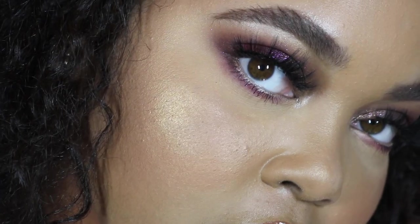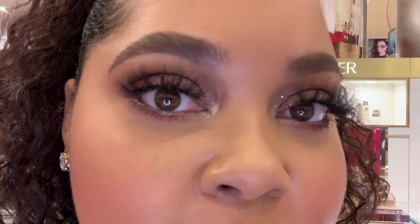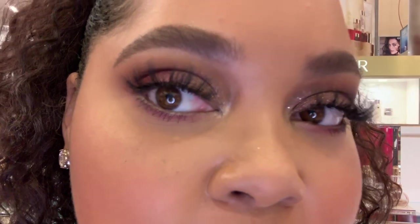Three-hour check-in: my under eye looks pretty dry, and ideally I'd like more coverage — I feel like I can see through the concealer and see darkness underneath. Six-hour check-in: my under eye looks okay but the formulation looks drier, especially in comparison to the rest of my face where oils have broken through. Overall it looks decent.